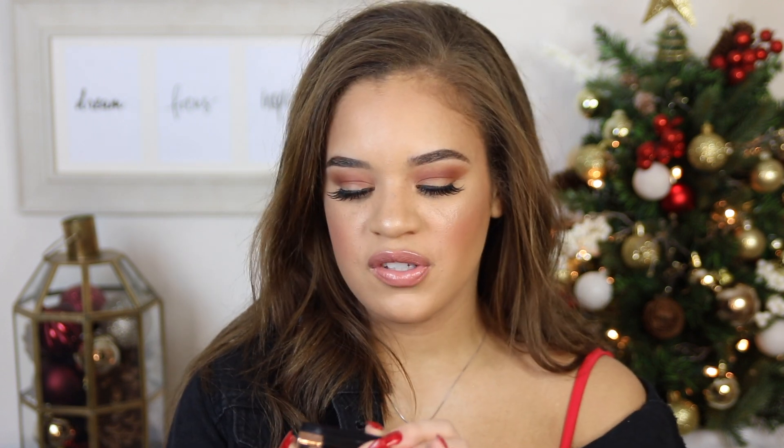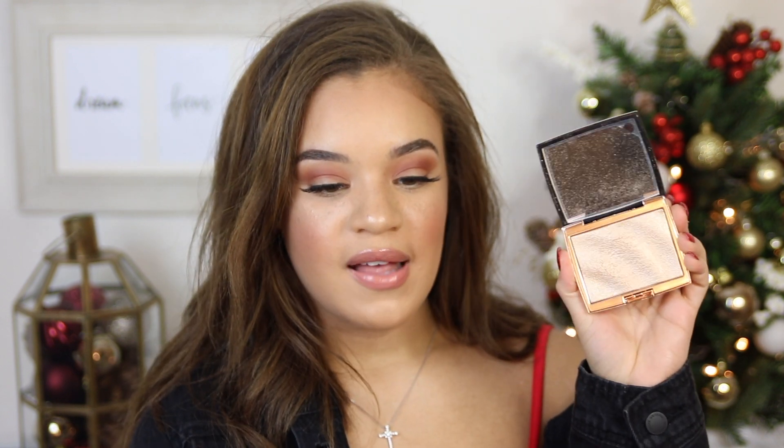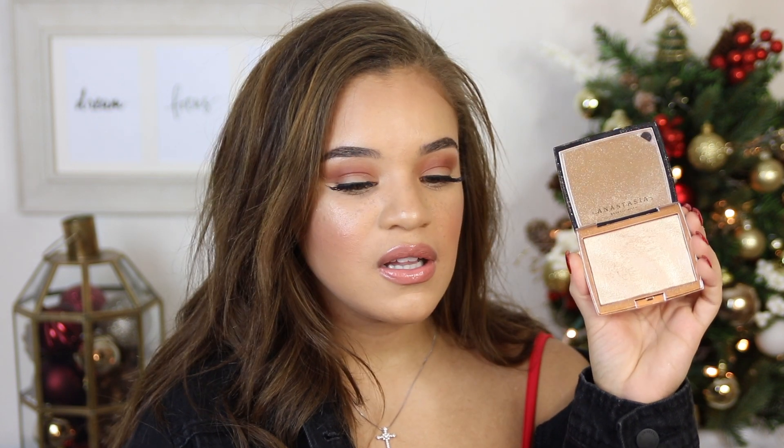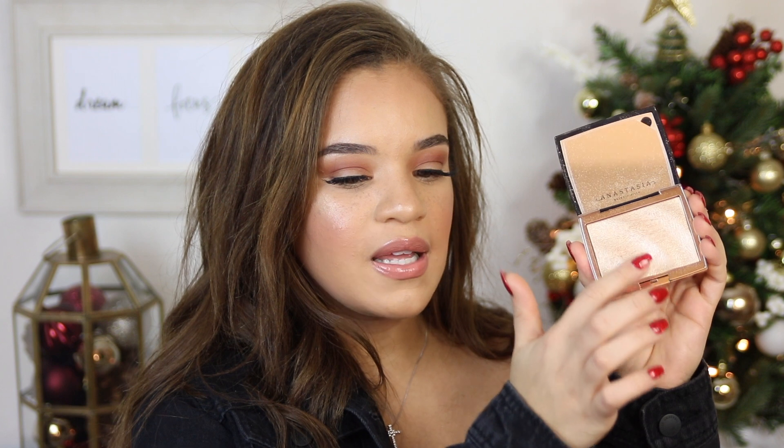However, when I want to kick it up and look like highlight on flicky, I go in with my Anastasia Beverly Hills Amrezy highlighter. This highlight had to relaunch again because it was so popular. I don't think you understand how much I use this highlighter, and it literally looks like I haven't even touched it — you can still see the grooves in it. It is just amazing.